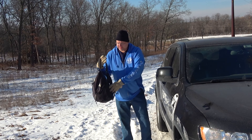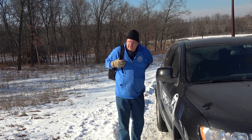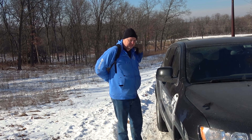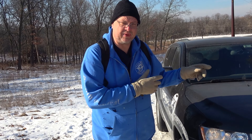Hey everybody, how you doing? Mark here. I am standing on Young Road right at the end of the Blackhawk Trail segment of the Ice Age Trail. The reason I am here is because on that side of the street is the Blue Spring Lake segment.